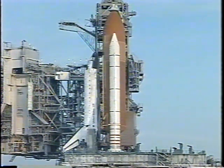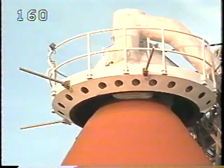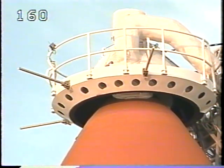Pressurizing the LOX tank should begin momentarily. And next we will see the gaseous oxygen vent arm be retracted — the beanie cap — from over the top of the external tank.